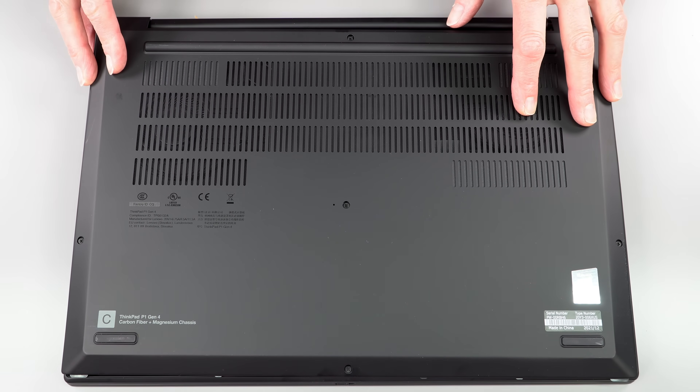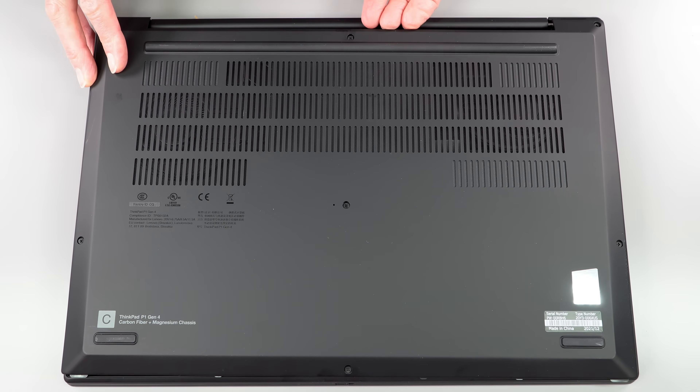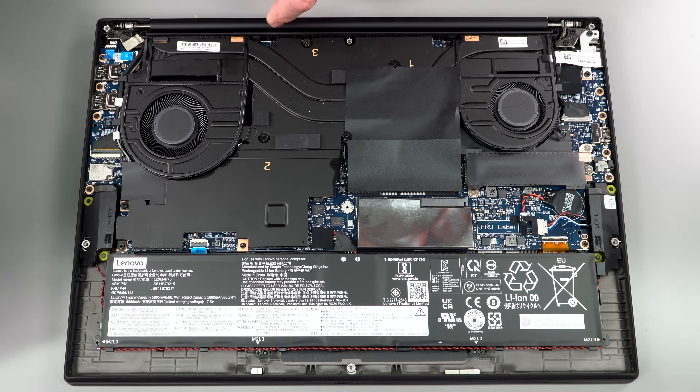Getting inside is very easy, as expected for a business laptop. Phillips head captive screws — unscrew and lift, starting from the back. There's lots of ventilation down here, and it also vents out the rear behind the hinge area.